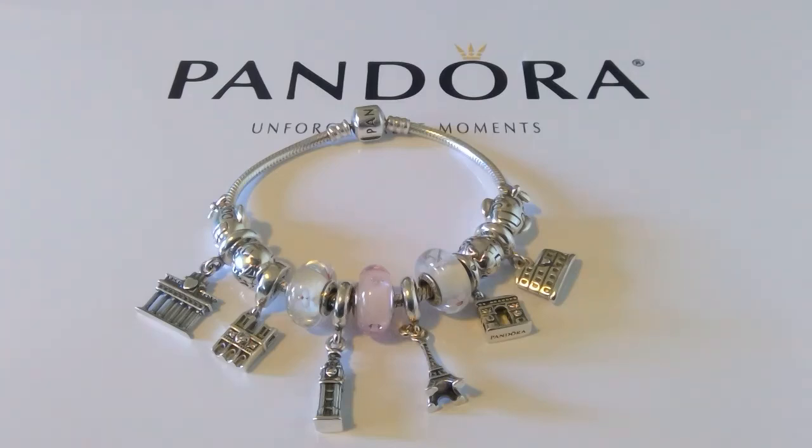This bracelet is still a work in progress. I haven't really figured out if I want to add more Muranos or other iconic charms — for example, the double-decker bus or the call box. I should get the call box, because as soon as I got to Europe my parents told me I had to call them as soon as I arrived to make sure I got there okay.